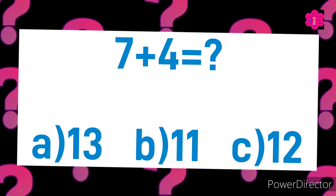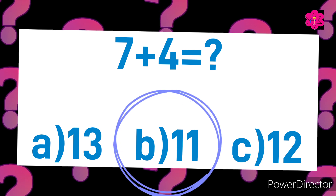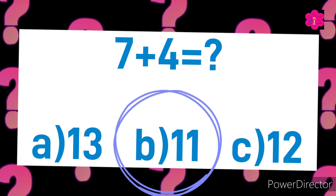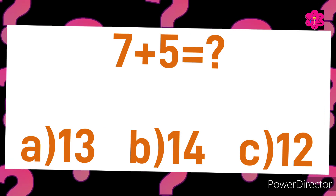Yes! The correct answer is B) 11. Seven plus four is equal to eleven. Ready for the next sum? Okay, seven plus five is equal to. Your options are A) 13, B) 14, or C) 12. Your time starts now.